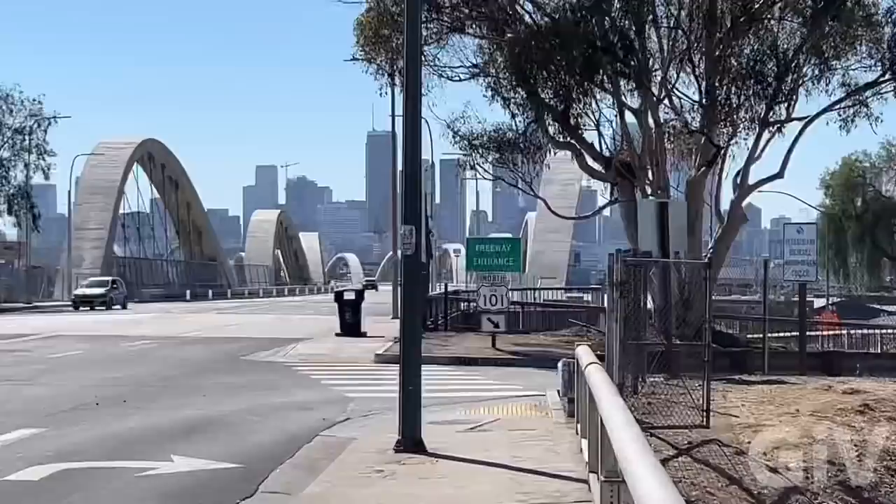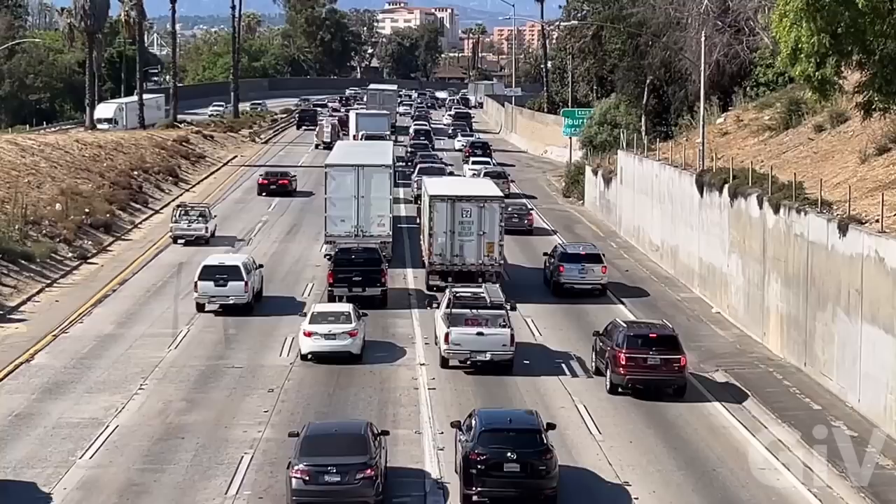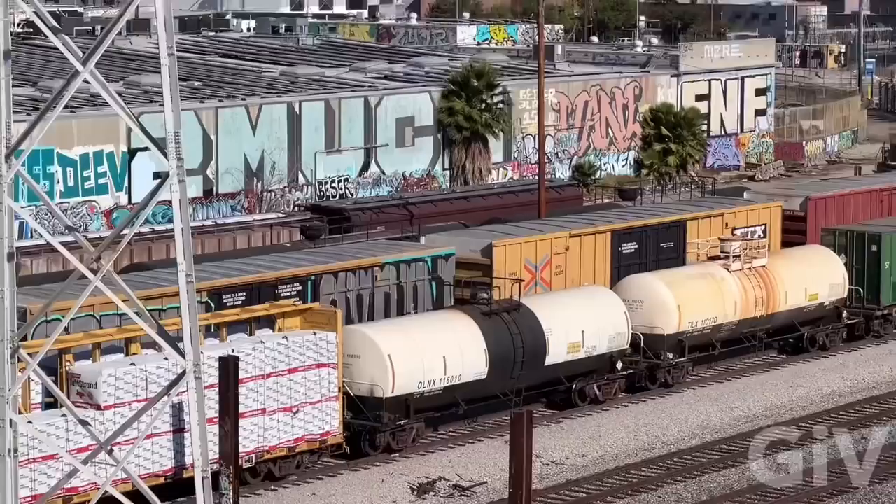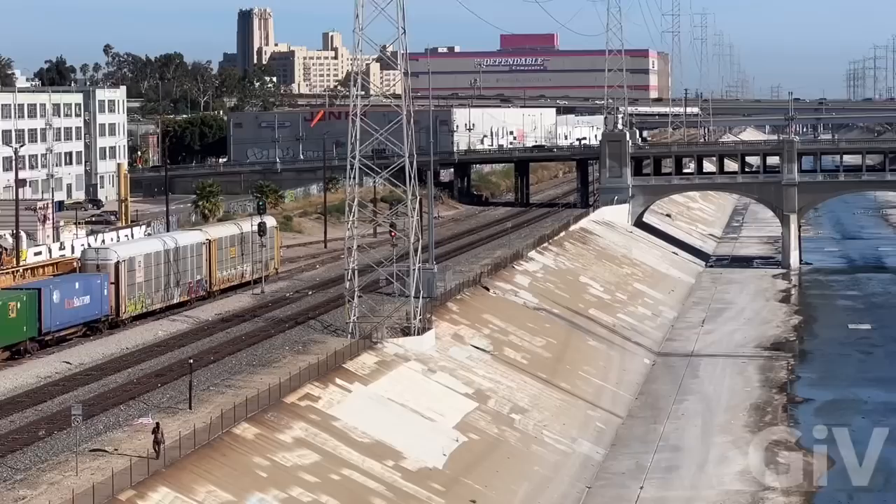Right underneath the bridge is the 101 freeway. Welcome to Los Angeles — traffic. I love those street signs and I love the entrance sign. I love all those trains. LA River.